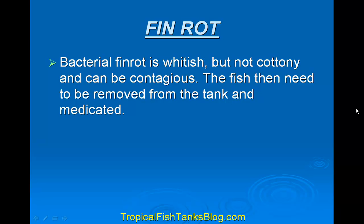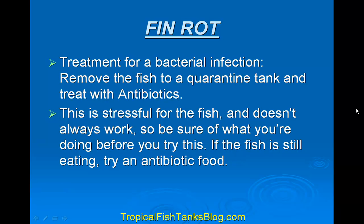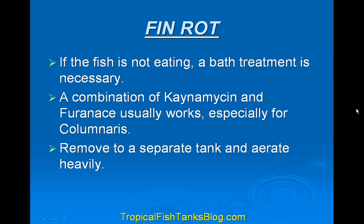Bacterial fin rot is whitish but not cottony and can be contagious. The fish need to be removed from the tank and medicated. Treatment for bacterial infection is to remove the fish to a quarantine tank and treat with antibiotics. This is stressful for the fish and doesn't always work, so be sure what you're doing before you try this. If the fish is still eating, try an antibiotic food. If the fish is not eating, a bath treatment is necessary. A combination of kanamycin and furanase usually works, especially for columnaris — remove to a separate tank and aerate heavily.